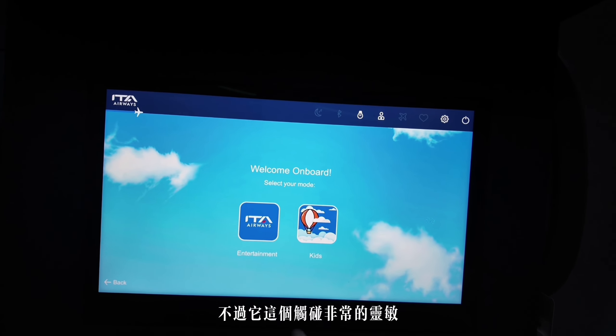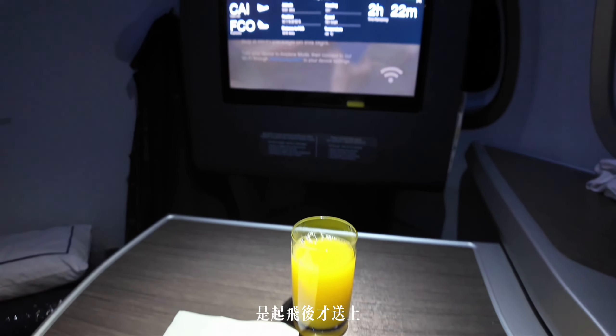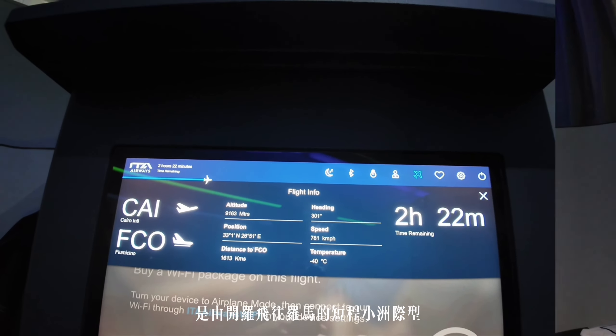娛樂系統的語言選擇並不是很多，不過觸控非常靈敏而且非常絲滑。這趟短程航班的飲品一定要起飛後才送上，因為登機實在是太快了。今天是由開羅飛往羅馬的短程小洲際型航班，不過真的有點可惜——